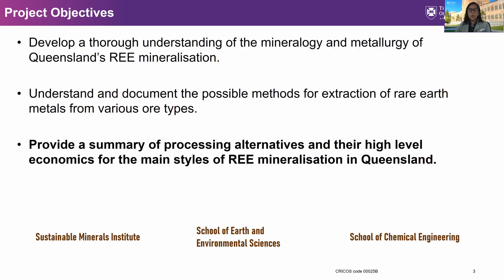With rare earth becoming critical in various applications to meet the demand for a greener economy, there is a need to better understand the best and most sustainable alternatives for extraction of rare earths from known deposits. This is an area where Queensland can gain significantly by processing its rare earth resources. Our project's ultimate aim is to provide processing alternatives and their high-level economics for the main styles of rare earth mineralization in Queensland.